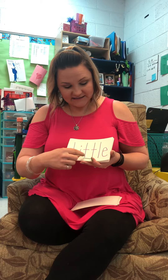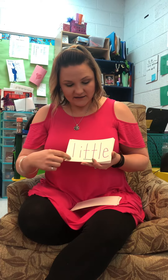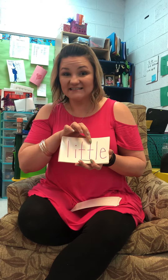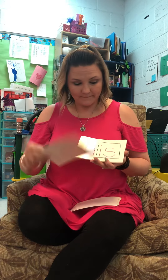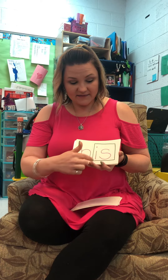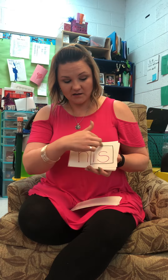L-I-T-T-L-E, little. And that has a bonus letter, so remember we only say that T sound one time. H-I-S, his. And that is one of our chalky words.